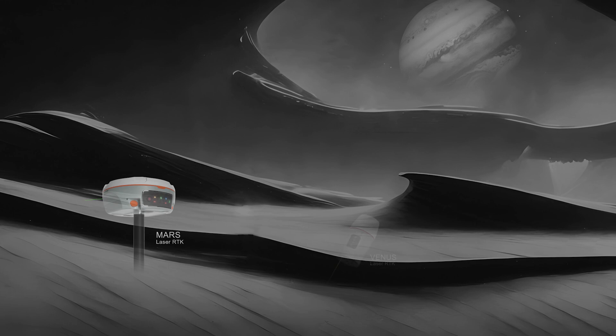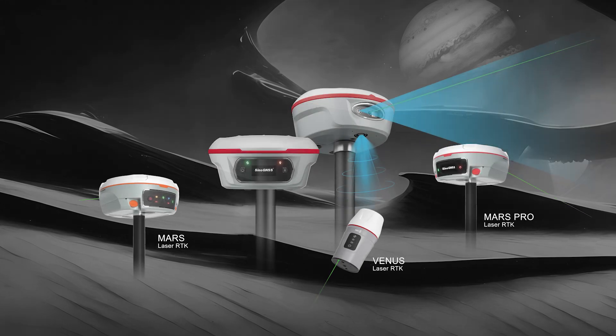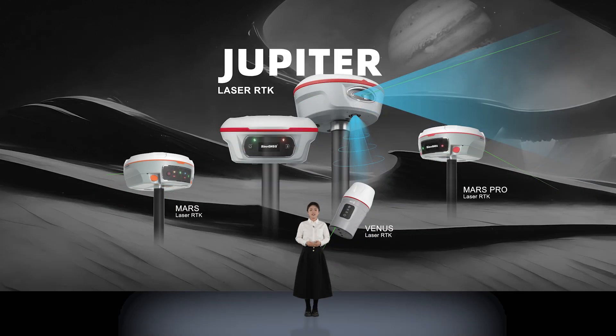In 2022, we released our first-generation laser RTK, VENICE, marking it as the world's leading laser RTK receiver integrated with the bottom laser function. Building on this success, we introduced the second generation in 2023, the Mars and Mars Pro RTK receivers, enhanced with a side laser feature. Today, tens of thousands of our laser RTK receivers are actively in use globally, garnering exceptional market reputation.